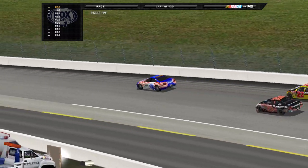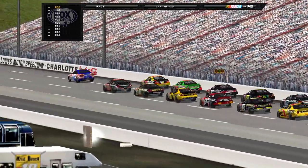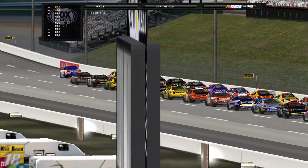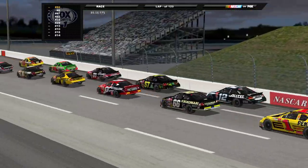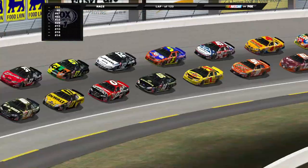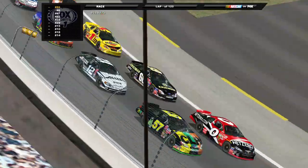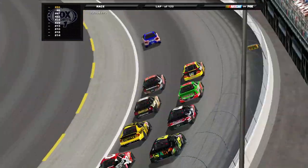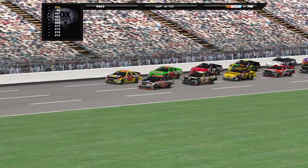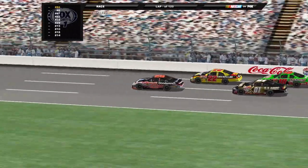Pace car heading down the backstretch. We have the full field of 43 cars. Look who else is starting in that top 10 - there are a few underdogs up here. There's the 37 of Derek Cope, the zero of Jack Sprague, the 57 of Kevin LaPage, and the 66 of Hideo Fukuyama - a Japanese driver making his first start here on the channel. Pace car is in, we're ready to go green. Here we go - green flag is out, we're racing here at Lowe's Motor Speedway.